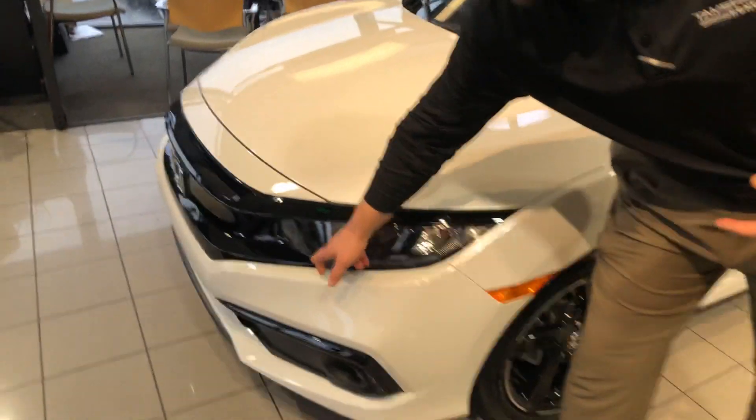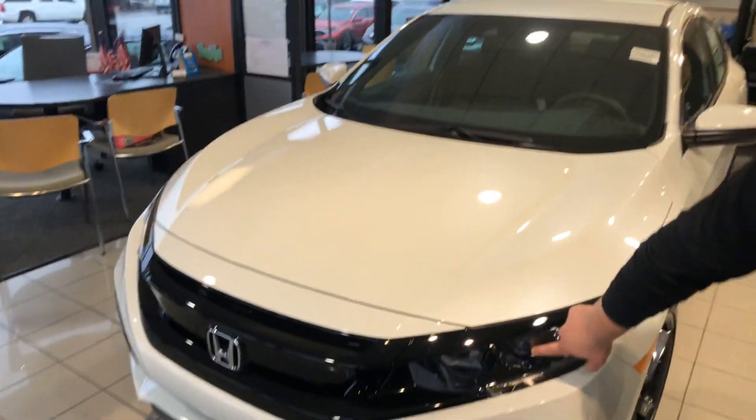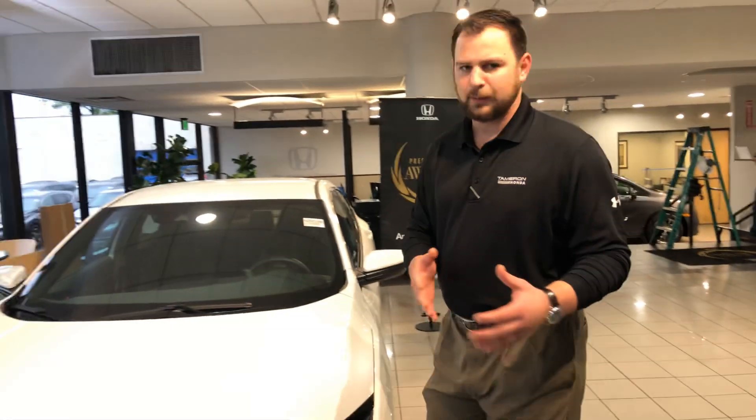I'm going to show you the LED daytime running lights. It also has the high intensity halogen lights, and this particular model is also equipped with fog lights.